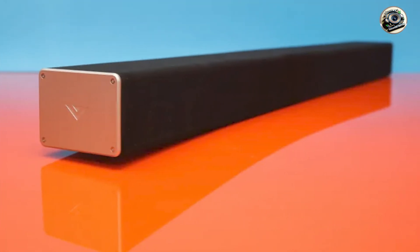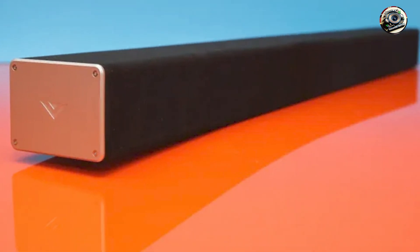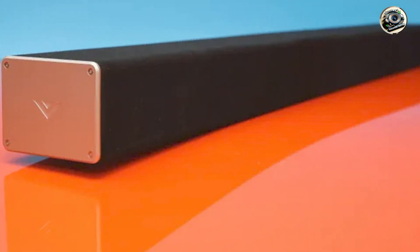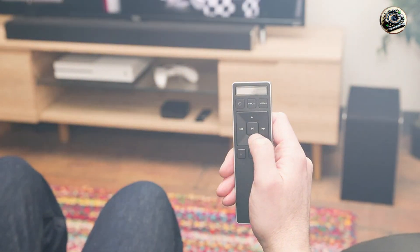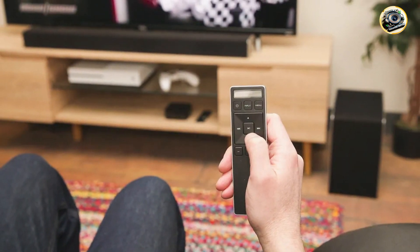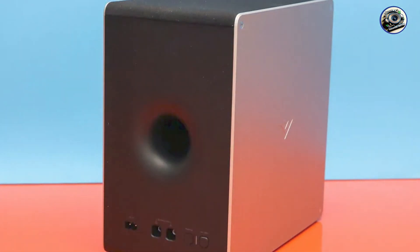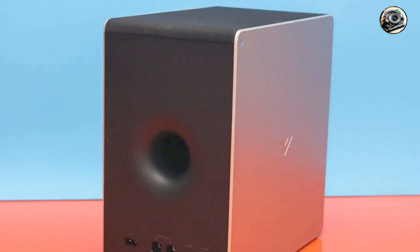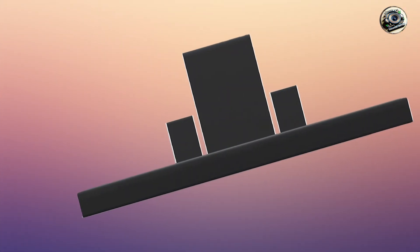The Vizio SB36512-F6 is ideal for users who want a cinematic experience without the clutter of multiple speakers. The included satellite speakers can be positioned behind you for true surround sound, while the soundbar itself can be easily mounted or placed on a shelf. Whether you're watching action-packed movies, enjoying your favorite music, or playing video games, this soundbar provides an impressive audio experience.